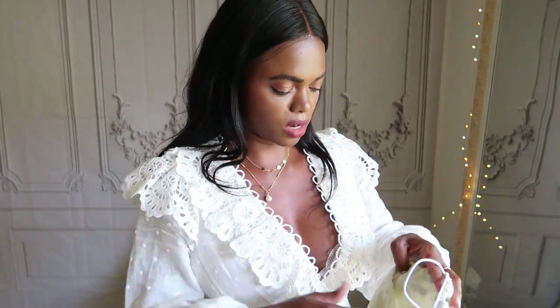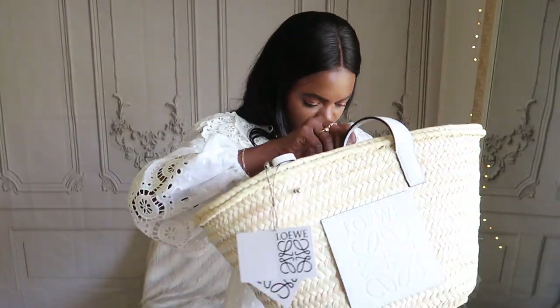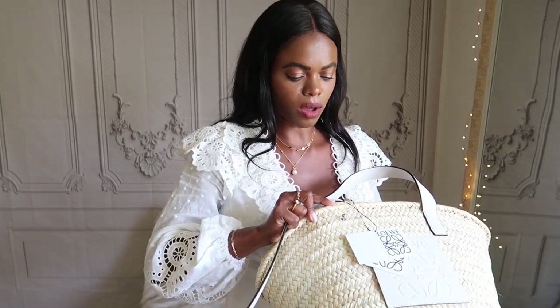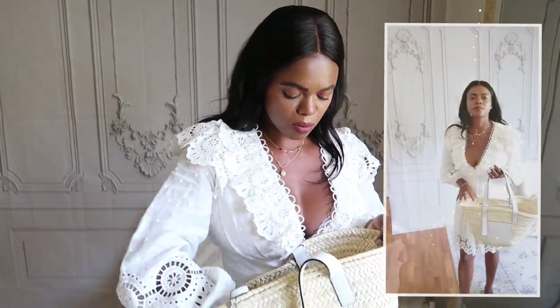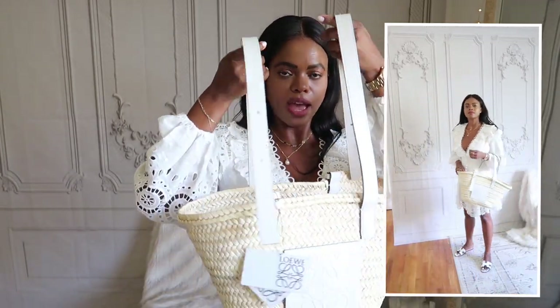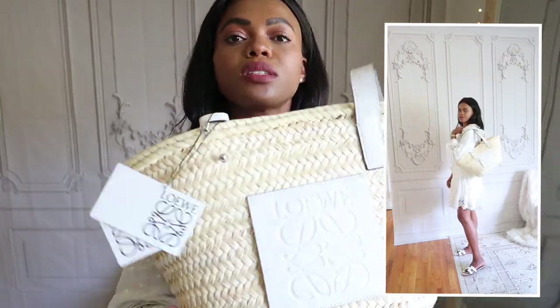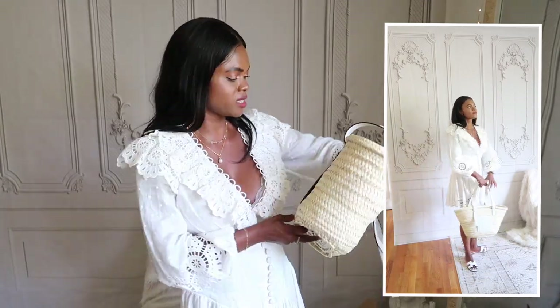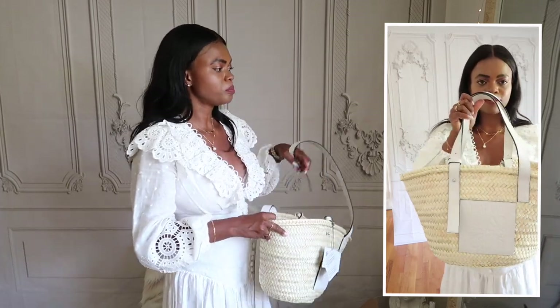It comes in this dust bag with a Loewe logo, and this is the bag. I never realized this whole time it had silver hardware — I always thought it was gold. I decided to get the same bag but in the white version. This is the size medium, the same size as my other one, but this one feels a lot lighter — probably because of the white material inside.